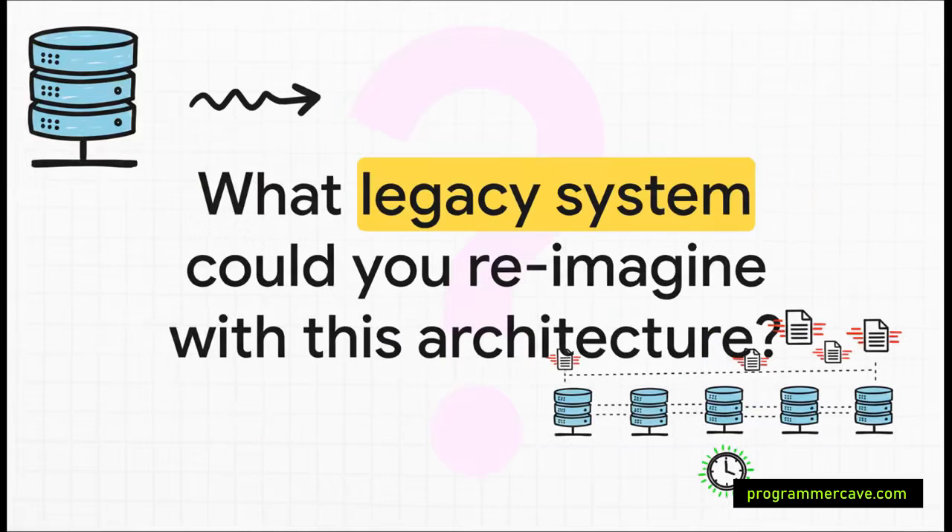This isn't just a story about generating PDFs — it's a whole new way of thinking about computation. The question to leave you with is: what slow, clunky legacy system in your world is just waiting to be broken apart and reimagined with this kind of distributed, efficient, and ephemeral architecture?